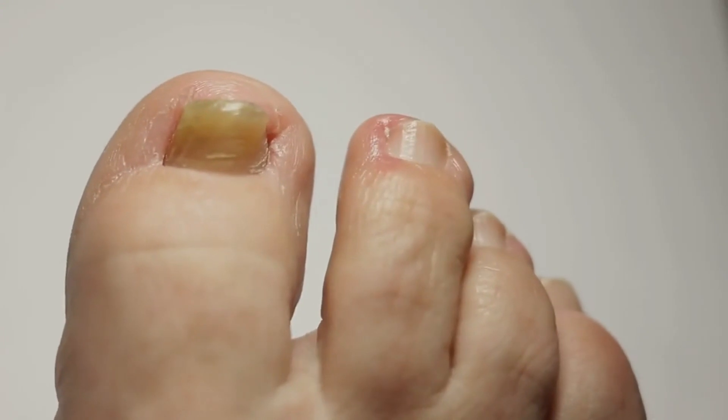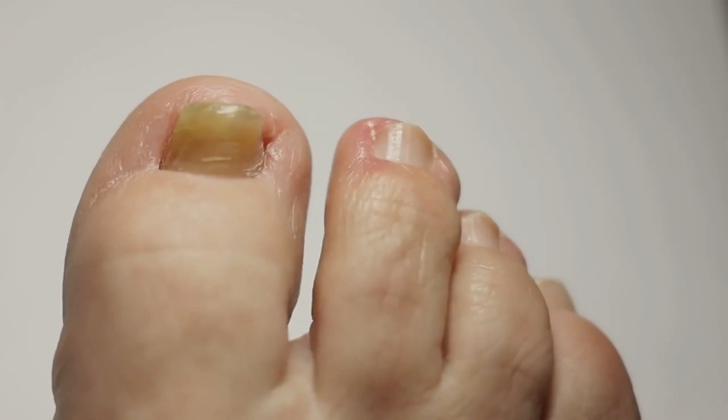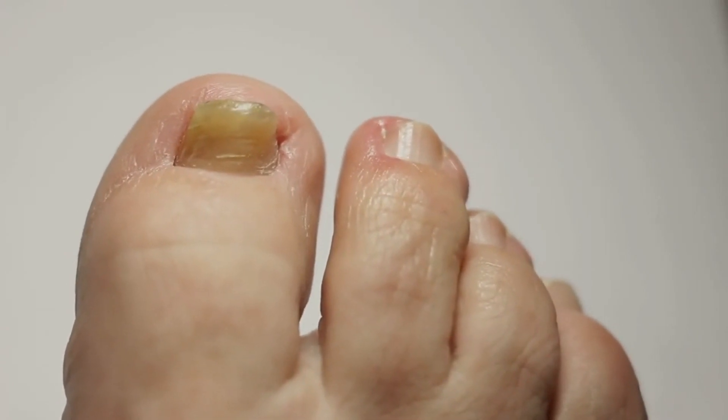Hey everybody, my name is Aline and today in this video I'm going to be talking about the Care Essentials. If you want to know more about this supplement, stay tuned until the very end of this video because I do have some really important info to share, and also some important alerts you should know before you decide to buy the Care Essentials.